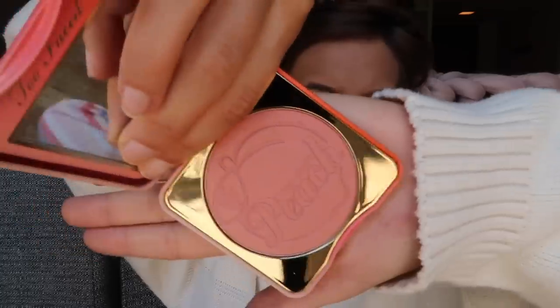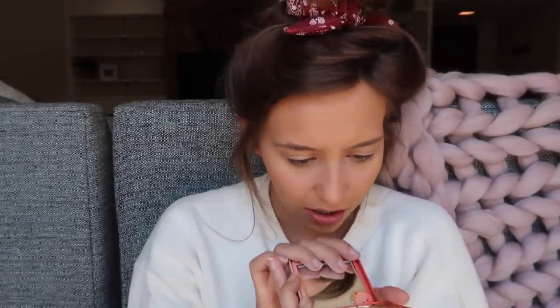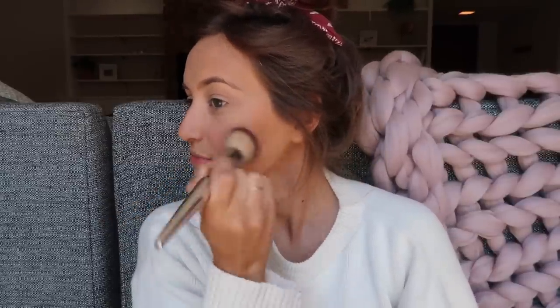I'm also going to be using a new blush today. This is the Too Faced Papa Don't Peach Blush. Matte peach is the cutest thing ever — it's just a very beautiful peach color, and it looks like it has maybe a little bit of shimmer in it. And yeah, it is a little bit shimmery.